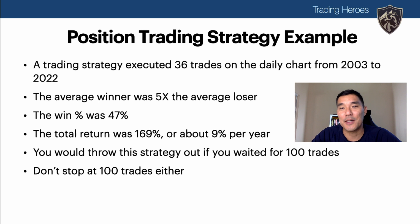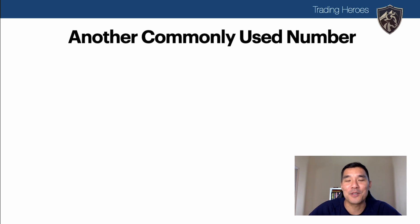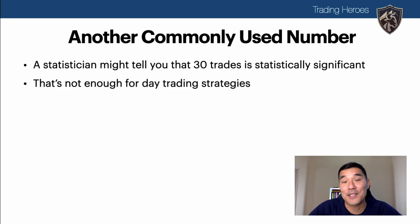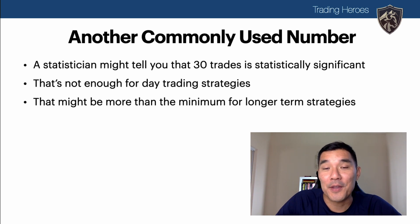On the flip side, don't stop at 100 trades either just because you think that's enough — the more trades you can get the better. Now let's look at another commonly used number: a statistician might tell you 30 trades is statistically significant and the minimum you should use. But as I just demonstrated, 100 trades isn't enough for a day trading strategy, so 30 trades is definitely not enough. However, on the opposite end of the spectrum, 30 might be more than enough for a longer-term strategy.